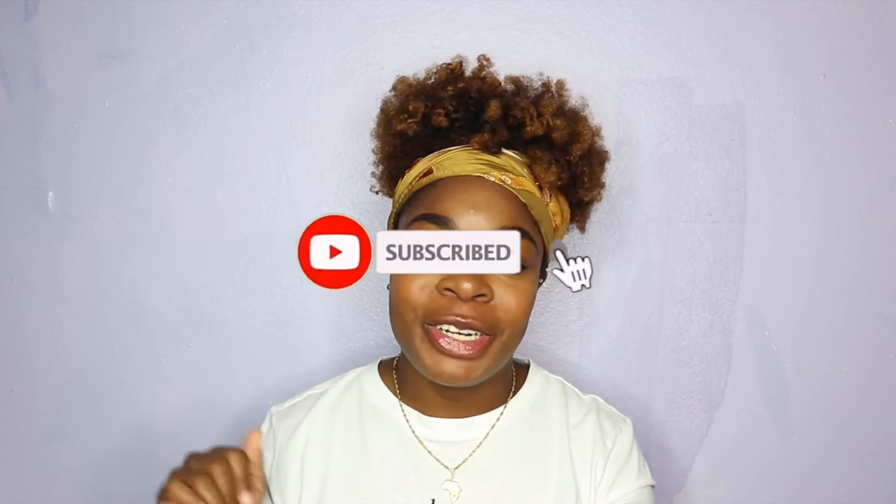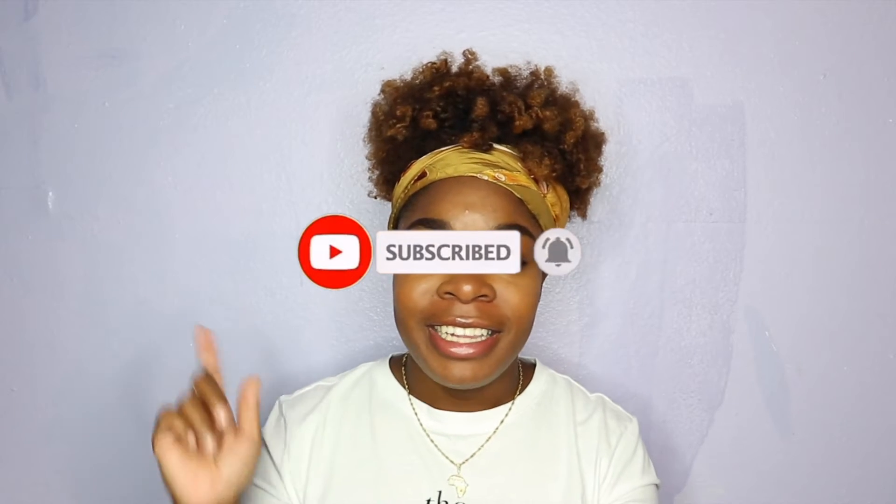Before we get started, if you do like videos like this — what's in my bag videos, beauty videos, haul videos — go ahead and click the subscribe button down below, turn it gray, and hit that bell notification so you can be notified every single time I post a new video. And if you do like this video, go ahead and give it a nice thumbs up.